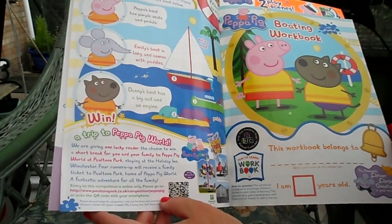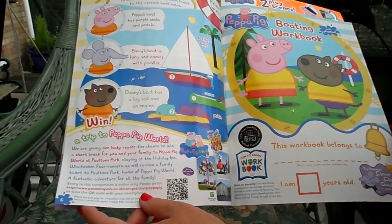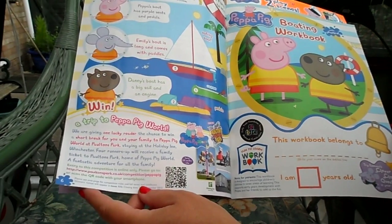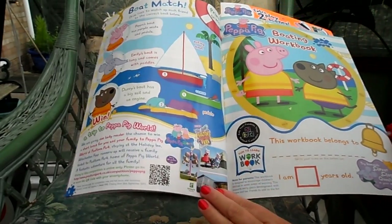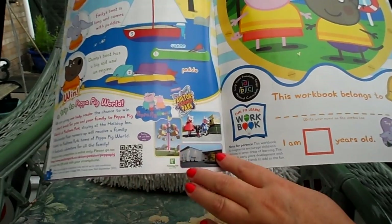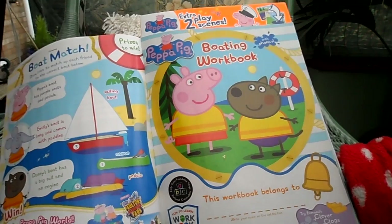And here it tells you all about a winter trip to Peppa Pig World, which is actually in Winchester in the UK. If you go to www.paultonspark.co.uk you'll be able to find out more about what's there. It does look good fun with Peppa Pig characters and little rides — a grand day out.